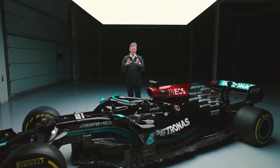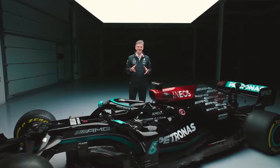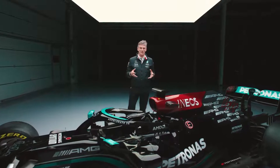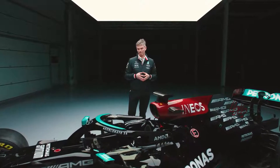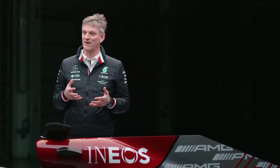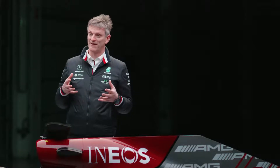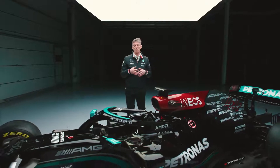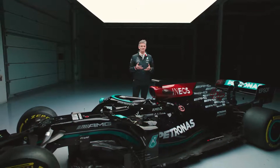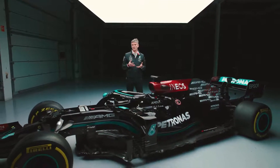To understand why I'm standing with just one car this year, you have to go back to the spring of last year when Covid started to overtake our season. After Melbourne was cancelled — the first race of the year — and it was clear that the whole sport was going to be significantly affected by Covid-19, the sport met to try and map out its future in what was obviously going to be a difficult year, and we took a few very sensible decisions.